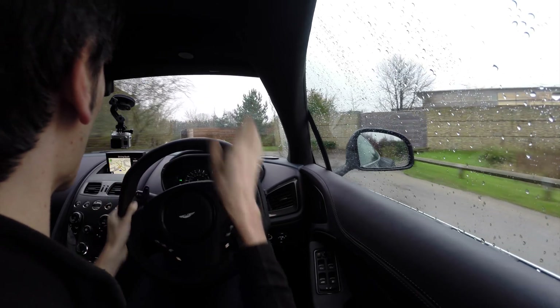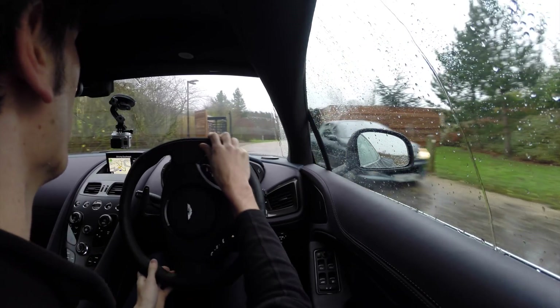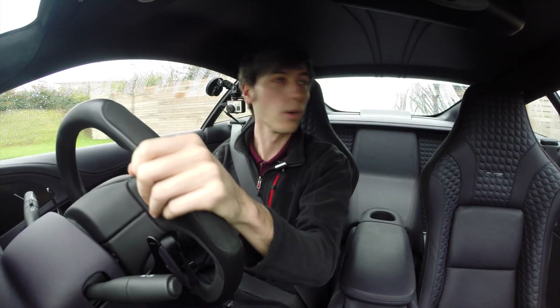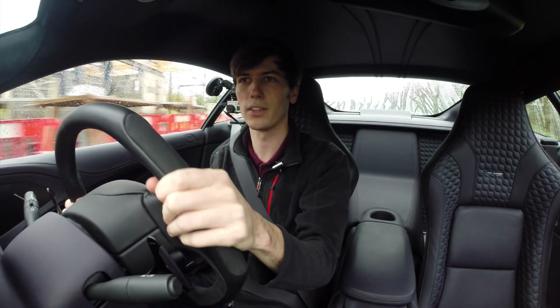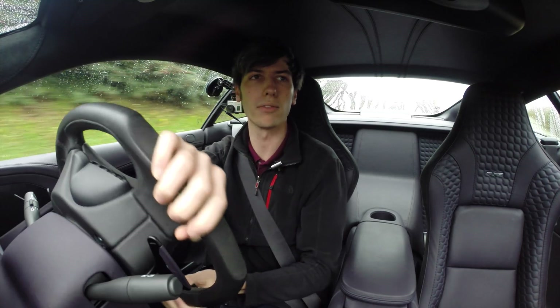As far as visibility, this pillar on the right kind of blocks out your right vision — it's probably something I'm just not too used to since I'm used to driving on the other side. The front windshield is a bit narrow, but nothing uncommon for a car of this caliber. And looking out the rear window actually isn't too bad if it's not totally raining and fogged up.